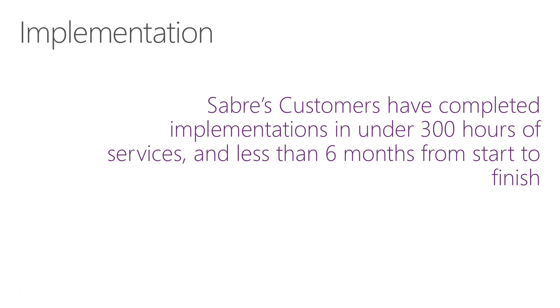For implementation expectations: smaller implementations can be done in under 300 hours, although that takes a lot of effort by the customer. Generally speaking, you should be able to finish an implementation in around six months or less from start to finish, if your team has the time and energy to invest. Now let's look at some of the Dynamics NAV product costs.